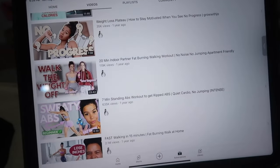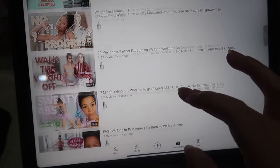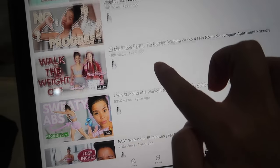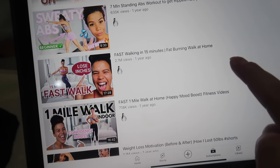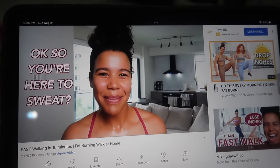Day three — my arms are sore, but honestly I expected them to be sorer. There's no specific order to do these; I'm literally just going by upload date. The next walking workout she has is technically a partner one, but I don't have a partner, so I'm doing the next one instead: fast walking, 15-minute fat burning walk at home, lose inches. Let's do it.